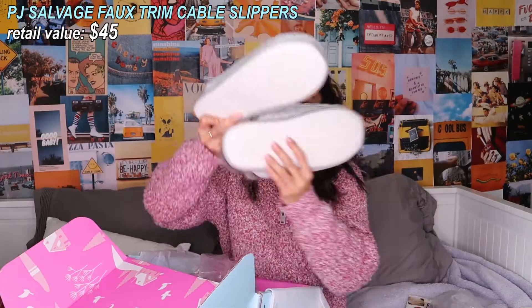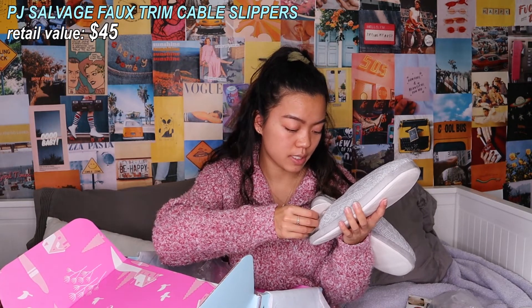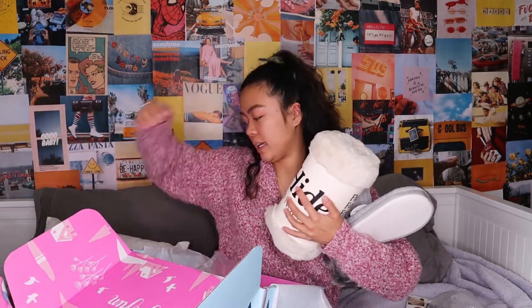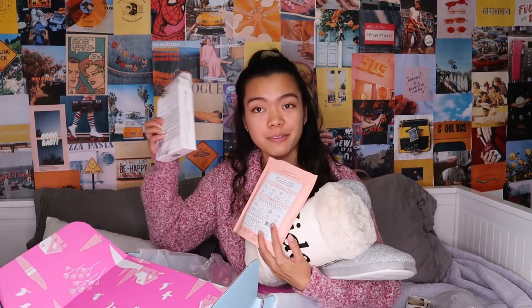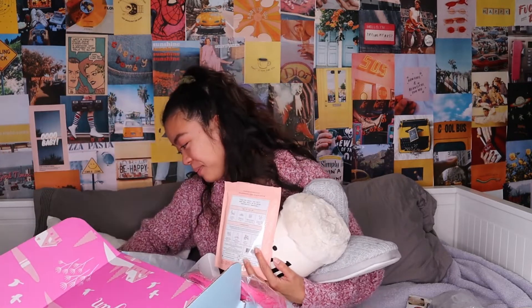Last but not least, I got some new slippers! I literally needed slippers — my feet were getting cold and my dog was eating my socks. These are so cute and soft. This is the brand PJ Salvage — 'Live Life Cozy,' literally my life motto. My plan for tonight: wear these slippers wrapped in that blanket, exfoliate my skin with the coffee scrub, do a face mask, apply lip balm after removing my makeup, wash my hands with the lavender oil, and detangle my hair. That's my whole night routine right there!